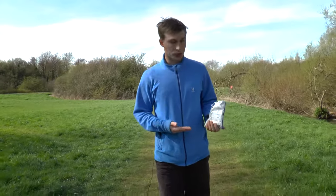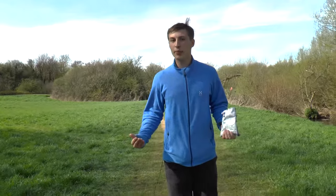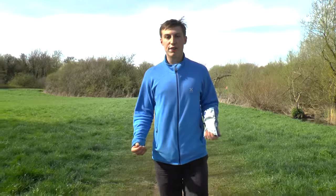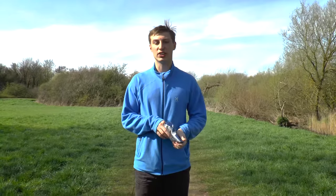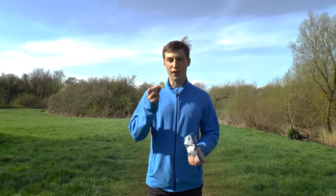Everyone knows that crisps come from potatoes, but how many people know that there are over 8,000 varieties of potato and over 180 species? That's a lot of hidden diversity.